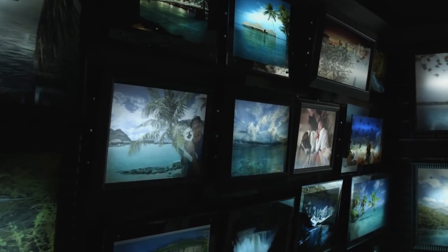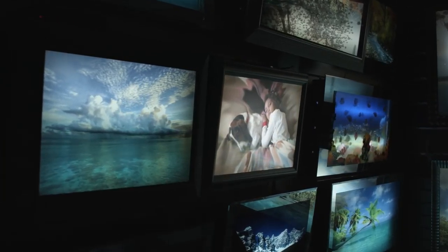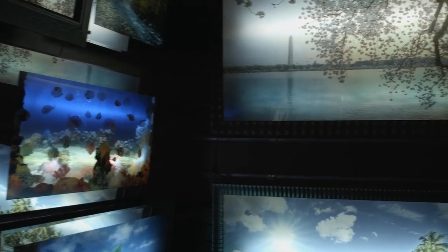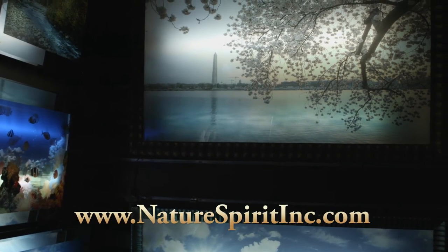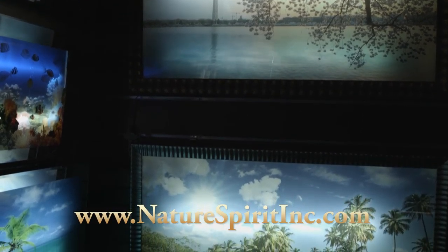Your finished masterpiece will leave your family, colleagues, and friends in awe. A picture says a thousand words, and now you can bring your memories back to life. Visit naturespiritinc.com and place your order for your masterpiece of art today.